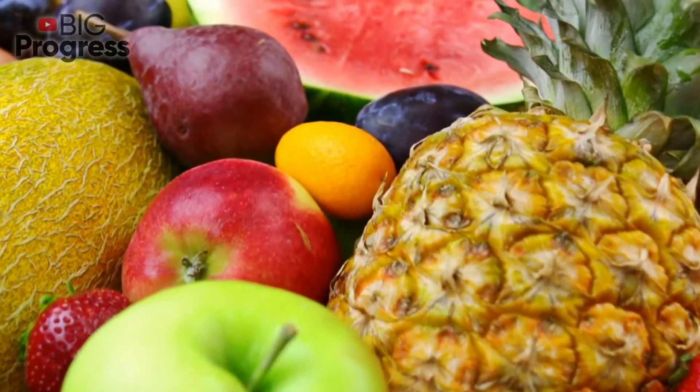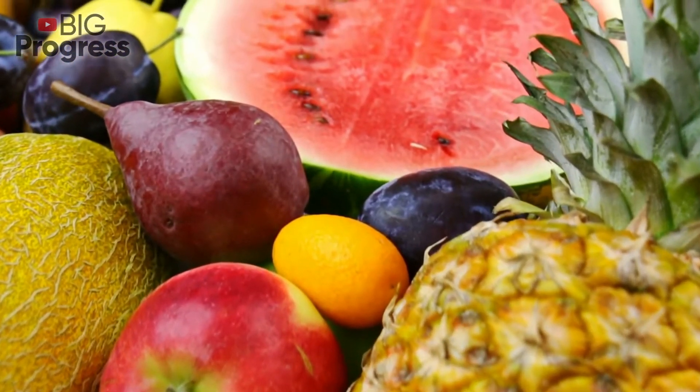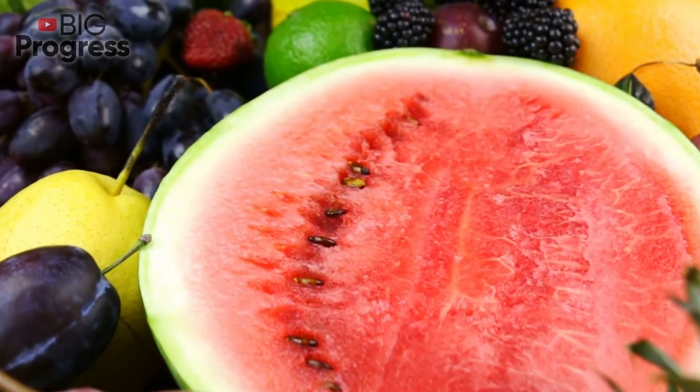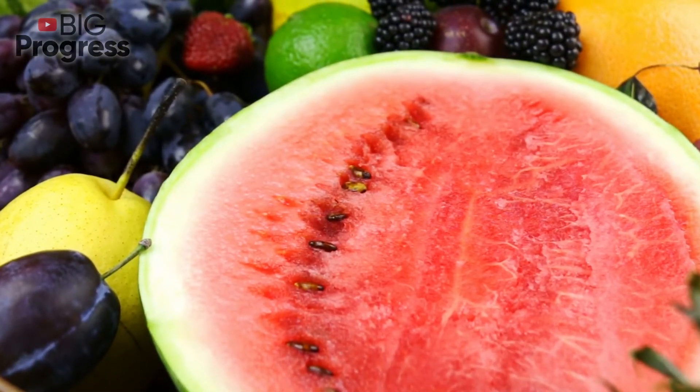Eggs. Protein is a very important nutrient which can help boost your metabolism. Eggs are packed with protein, and they have the added advantage of being low on fat and calories.